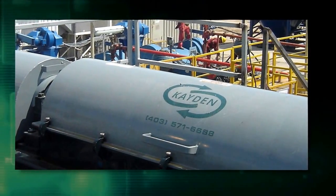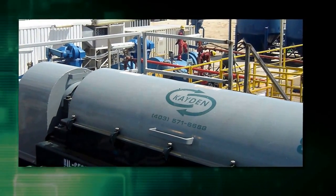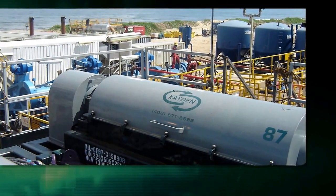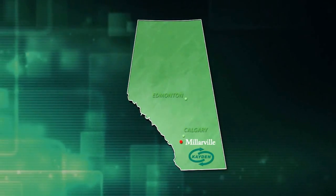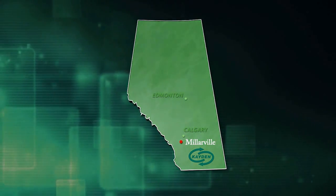Since 1995, Caden has been an innovative leader in the design and construction of efficient and reliable centrifuges for liquid-solid separation in the energy sector. Over the years, we have grown from three employees in Millerville, Alberta to become one of the most trusted centrifuge suppliers to the oil and gas sector.